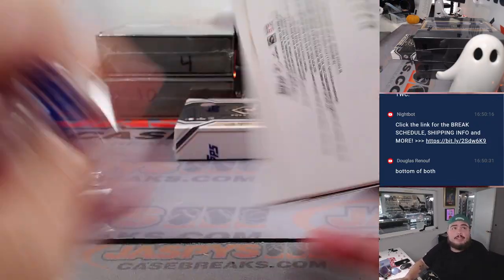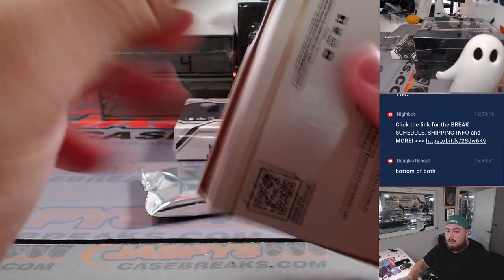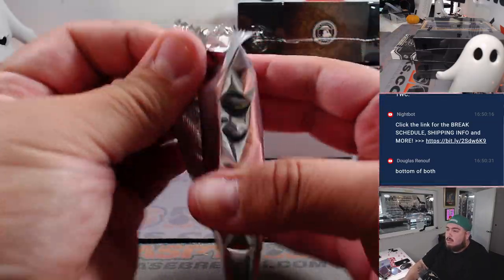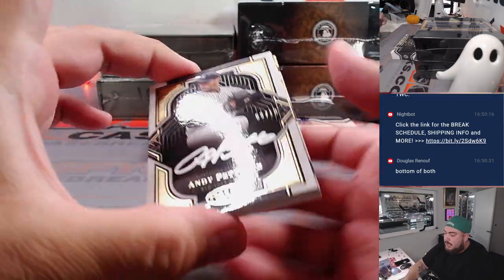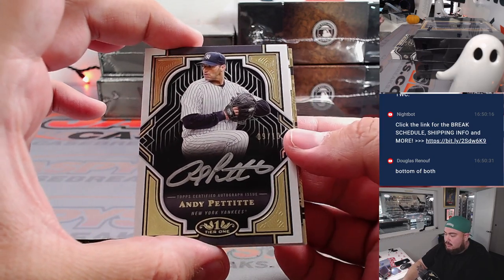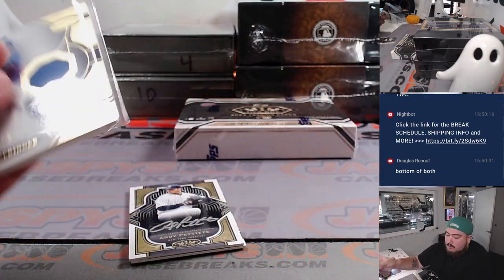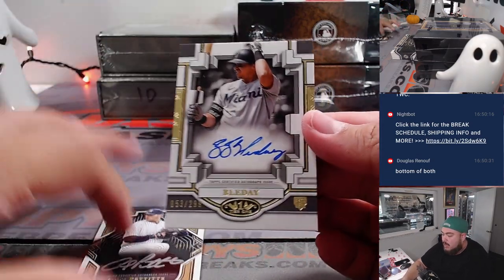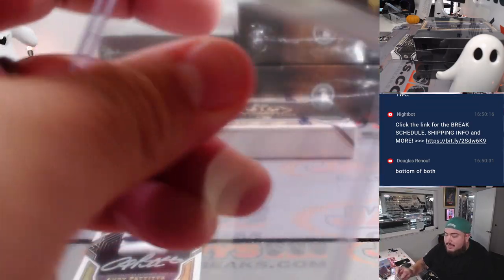All right, I think we're just going to start off with Tier One, then go to Gilded, and end up with Sapphire. For the Yankees, Andy Pettit, 9 out of 10 — going to Douglas. And then George Springer relic — Blue Jays going to Michael. And we got J.J. Bladet for the Miami Marlins — going to D-Con.